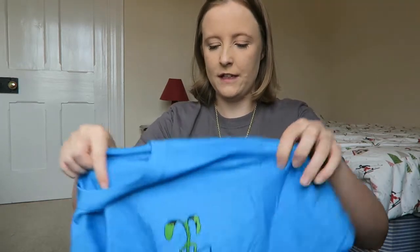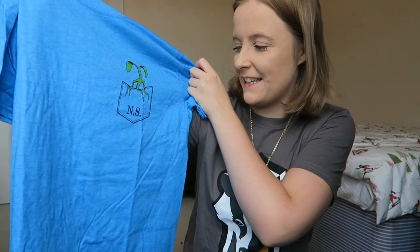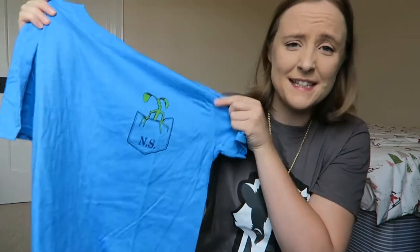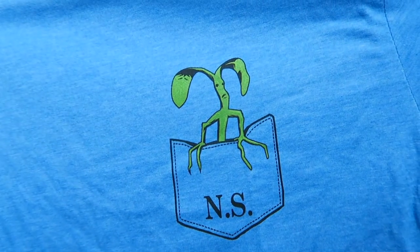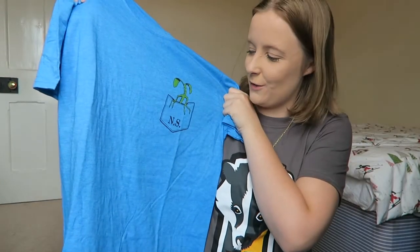First of all, this month's t-shirt. Oh, it's a lovely colour blue. It's a little bowl chuckle in a pocket and it says NS, which can only stand for Newt Scamander. So this is a Fantastic Beasts thing — that is awesome. So that must be Pickett in Newt's little pocket. That is so sweet and so cute.